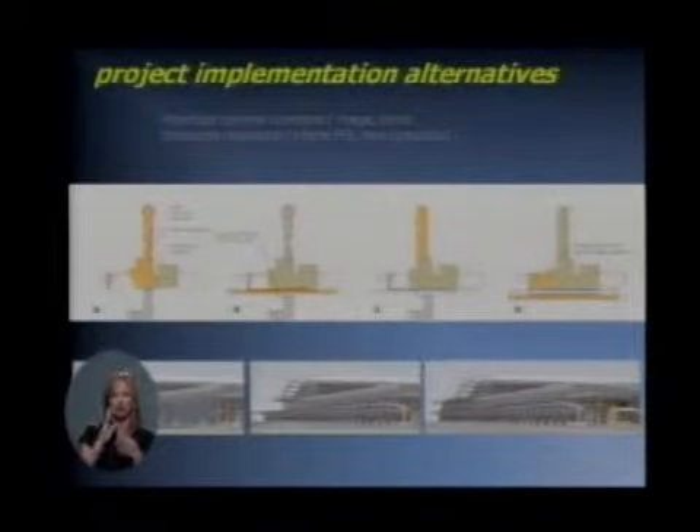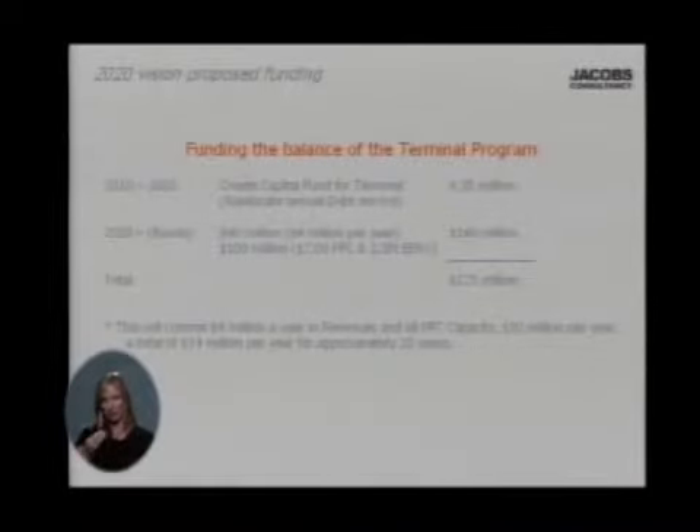The second phase is estimated to cost approximately $170 million. I'd like to take a moment and take you through how we're going to pay for that. We currently have $4 million a year in debt that's built into our rates and charges. We also have PFCs that we are currently collecting on for this project and other projects. Our goal between 2010 and 2020 — and this is conservative — is to not only pay off our debt, but also create a fund in which we will accumulate $35 million in cash for the terminal. Once we get PFC capacity back, we believe that the PFCs will be approximately $7, and I think that's conservative.